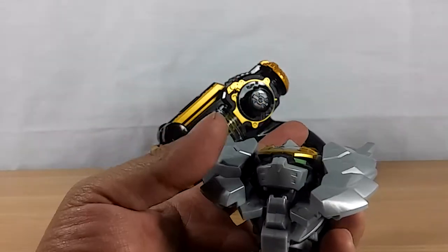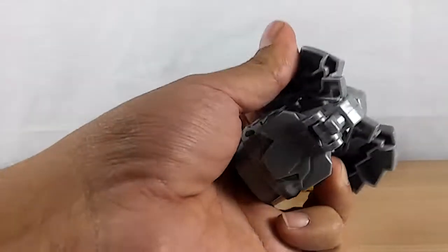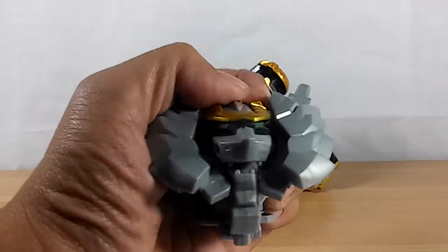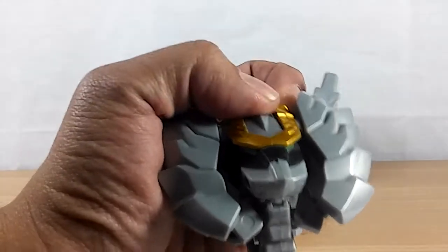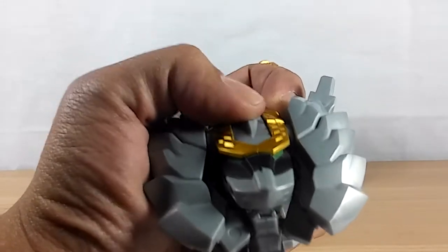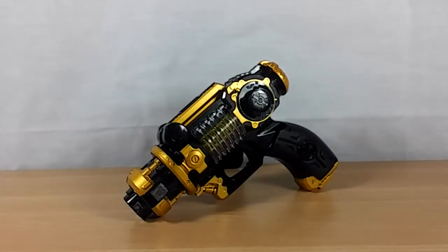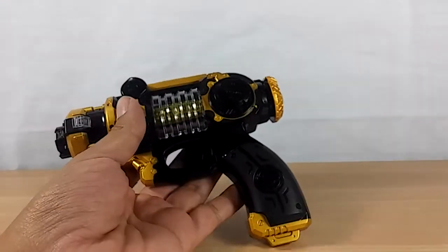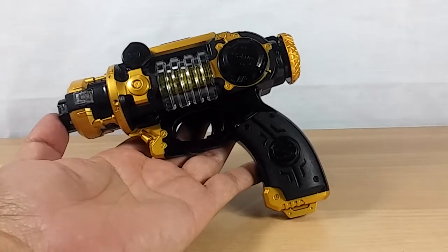It only has two sounds but repeats one about six times before getting to the other - I don't know why, but it does that. Let's test this gun now. Another reason I really like this gun is because the design and the paint on it is really nice. I don't have a comparison unit for the American version but I can tell you from seeing it in stores: the American version is half the size of this.